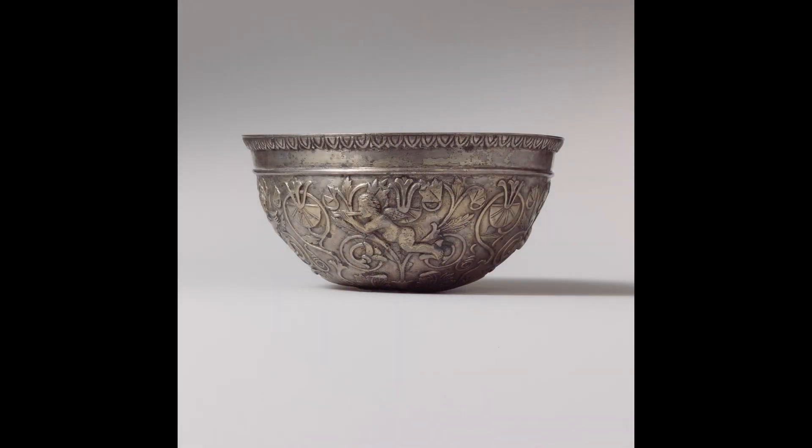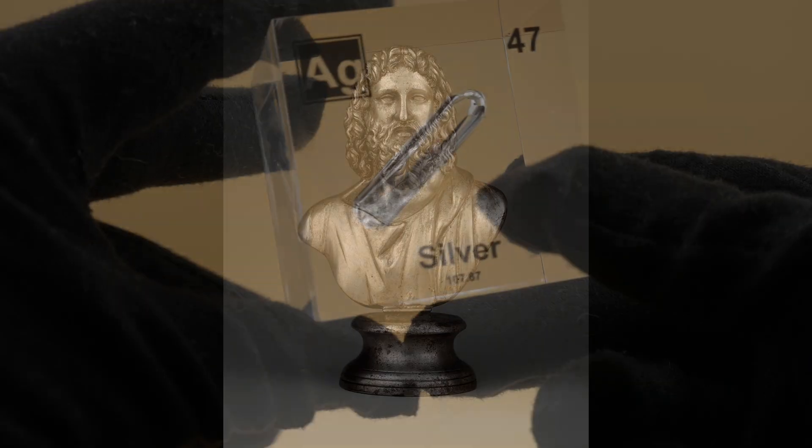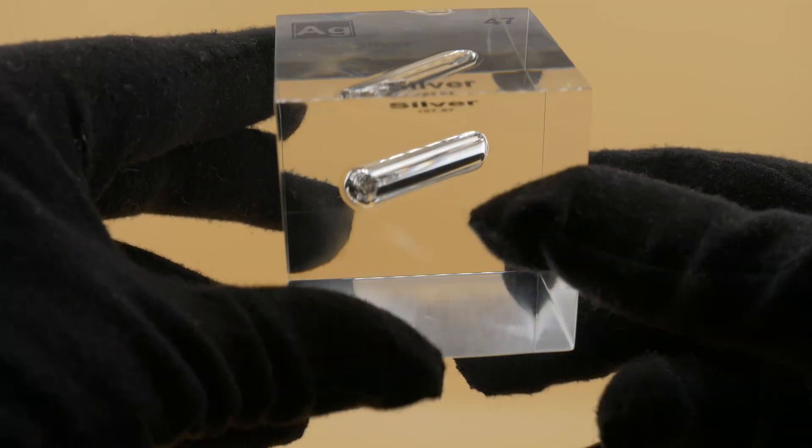In Greece and Rome, silver took on new dimensions. The Greeks mined silver extensively from the Laurian mines, funding the rise of Athens as a naval power. The Romans continued this legacy, with silver coinage like the denarius becoming a staple of the economy. Silver's role in currency solidified its status as a backbone of ancient economies.